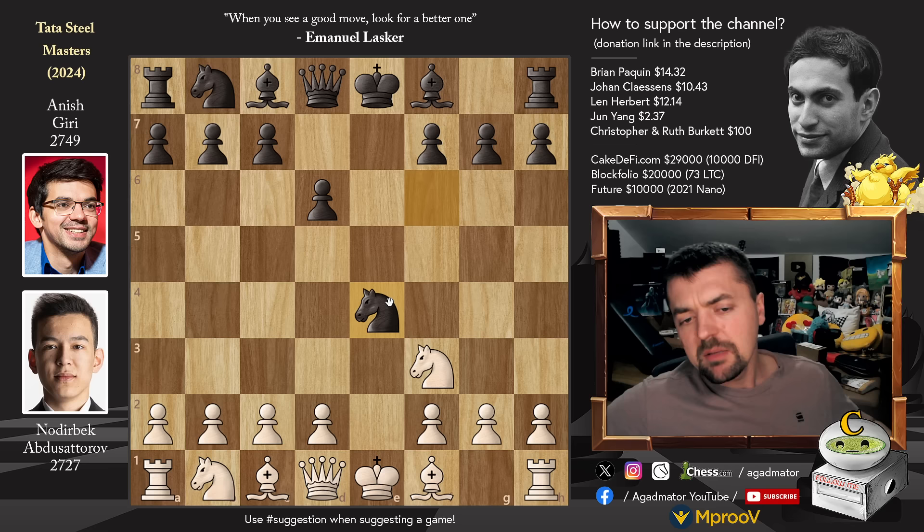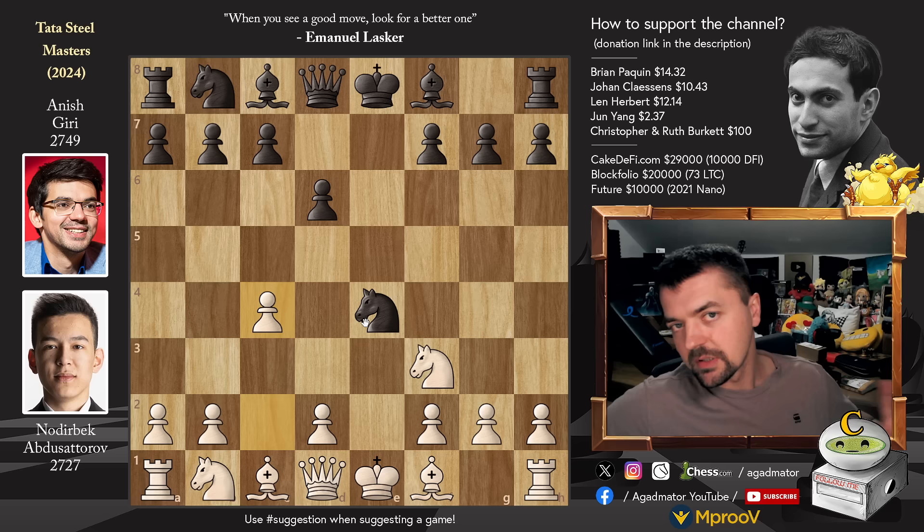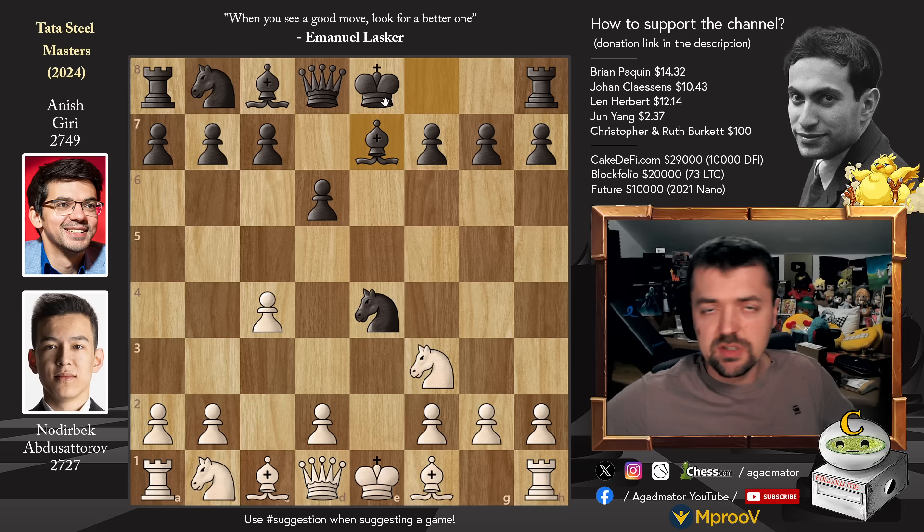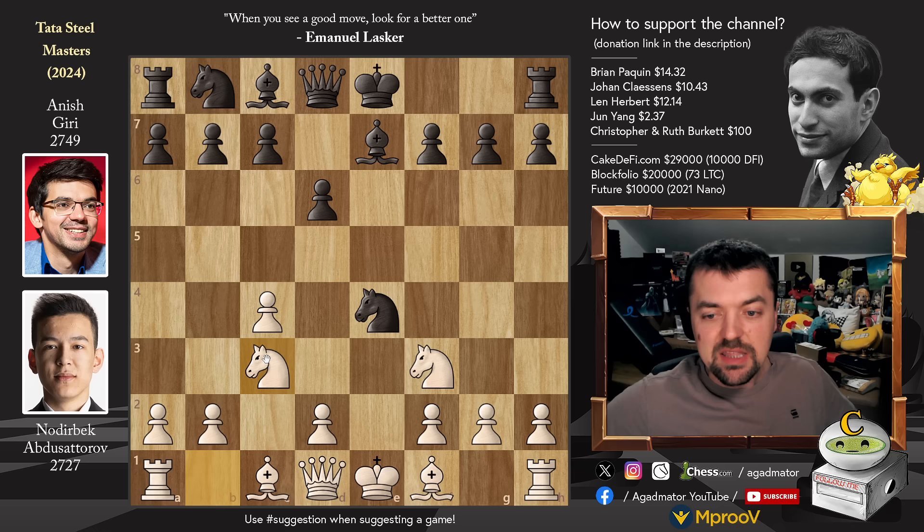d4 is the main move, knight to c3 is second most popular, queen to e2 third most popular, d3 fourth most popular. Noderbeck goes for pawn to c4 — this is the fifth most popular continuation against this line of the Petrov. Bishop to e7: of course Anish knows how to play this line. But even if you don't, you just want to castle your king to safety as quickly as possible, especially against a tactical beast like Noderbeck.